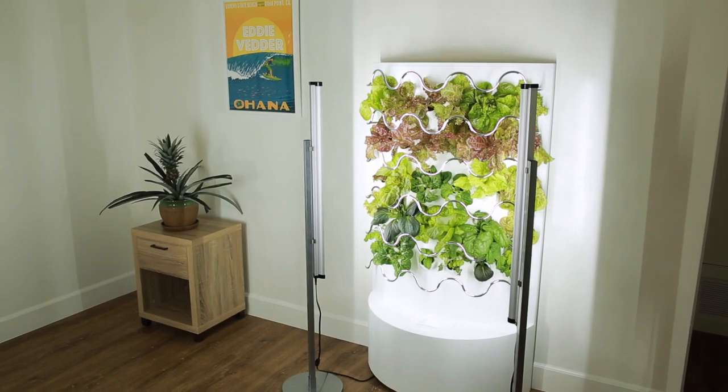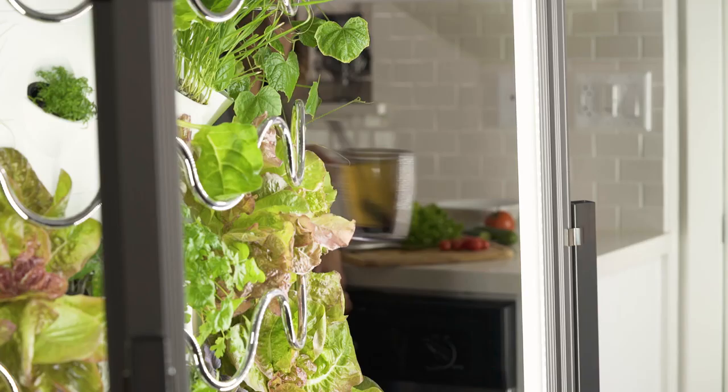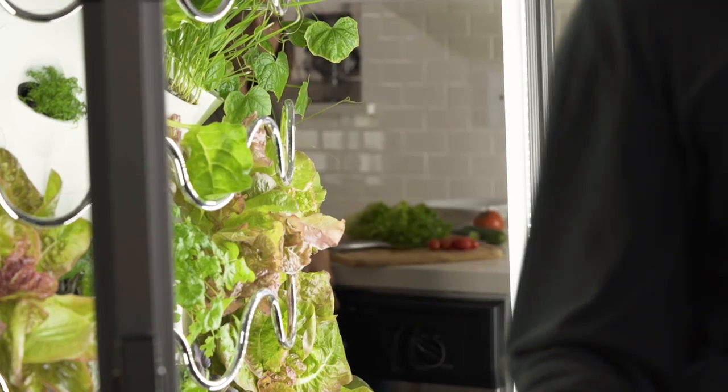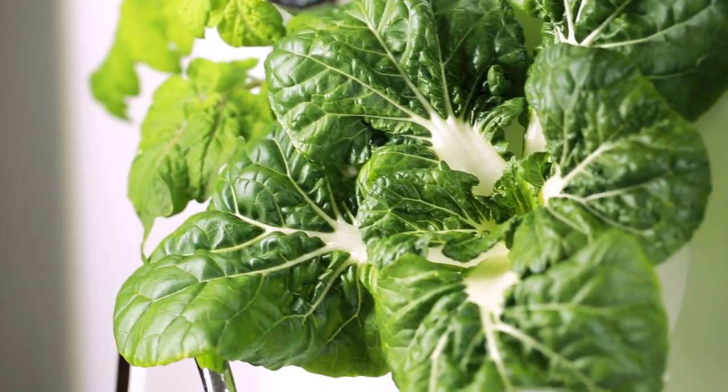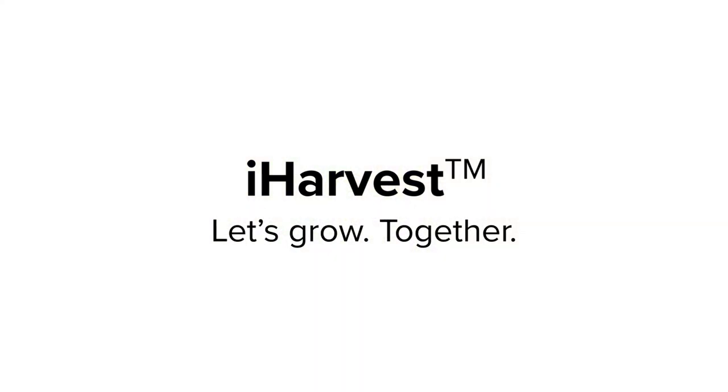From lettuce to tomatoes and more, iHarvest lets you grow the perfect garden at home — beautifully, without hassle or waste. Please back our campaign now and be one of the first to experience gardening at its finest: fresh, delicious, beautiful. iHarvest — let's grow together.